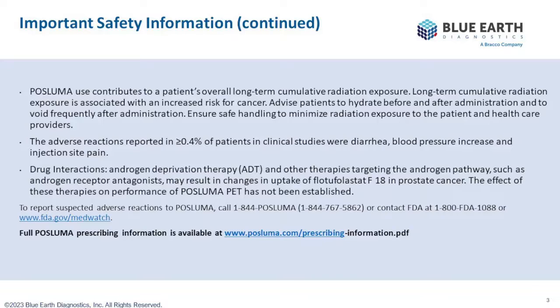To report suspected adverse reactions, please contact the FDA.